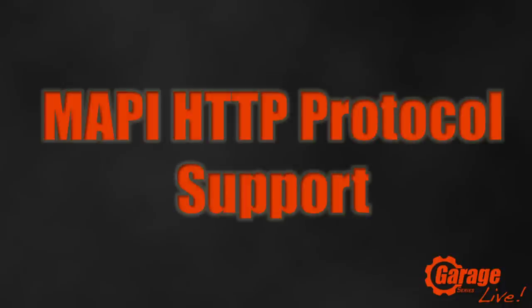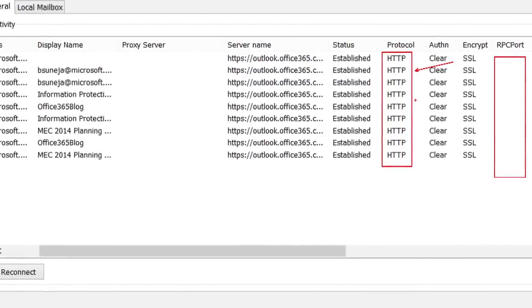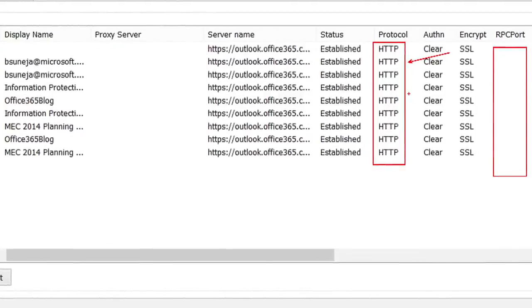Number 9 is an exciting new protocol: MAPI HTTP. You're familiar with Outlook Anywhere, where we moved from RPCs using many ports to RPC over HTTP, with MAPI being spoken between Exchange and Outlook. Now we've removed that RPC layer with this new protocol. You can implement this side by side with your traditional Outlook Anywhere in 2013 SP1. The benefit is more reliable connections — for example, when you shut your laptop lid and reopen it, it instantly reconnects. MAPI HTTP is very tolerant of different network conditions.